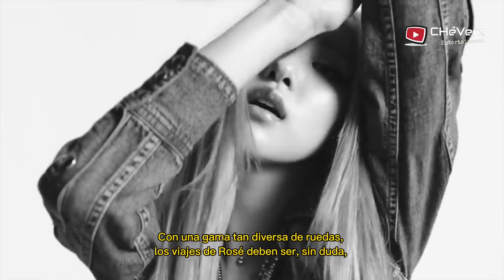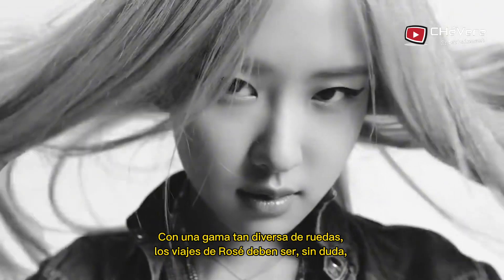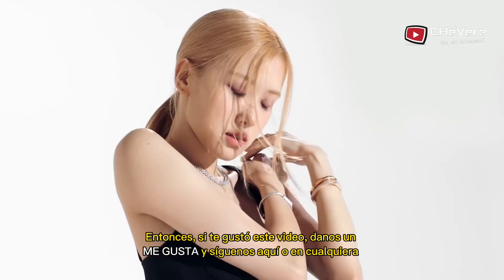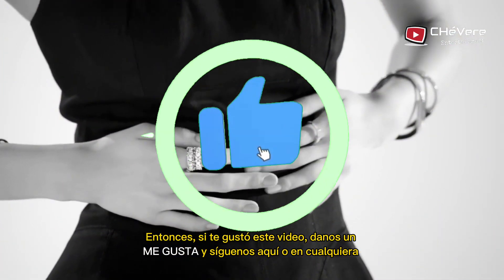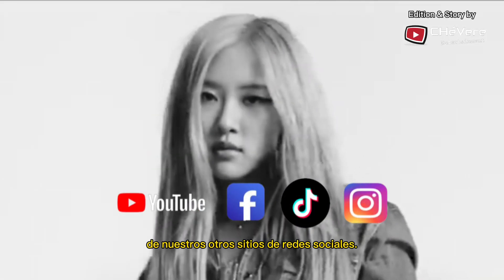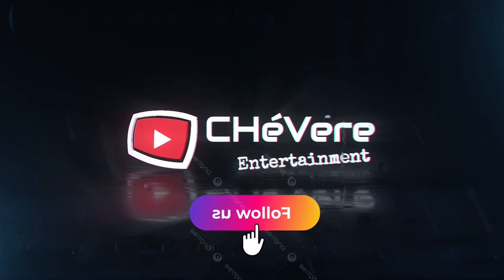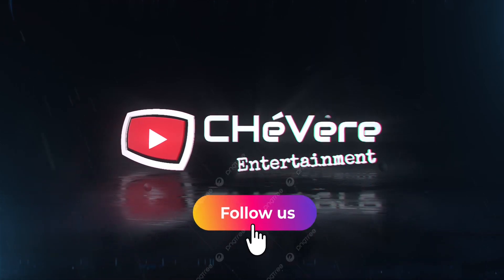With such a diverse array of wheels, Rosé's journeys are undoubtedly as exhilarating as her chart-topping hits. If you enjoyed this video, give us a like and follow us here or on any of our other social media sites. We'll see you next time.